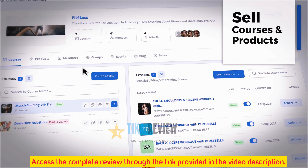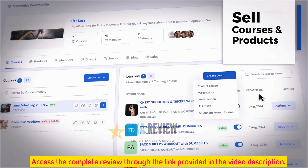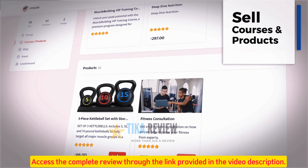Number three: built-in course and product auto-selling technology. Create free or paid HD video courses members can buy or access right on your all-in-one site. Let AI create the content if you're not an expert and customize lessons and resources. Plus, sell additional products right on the site with payment integration 24/7.